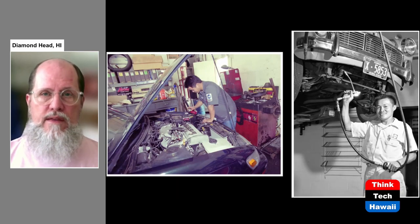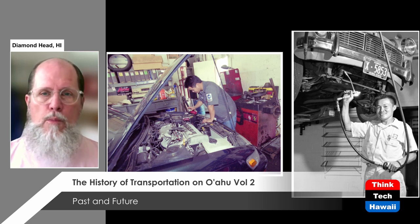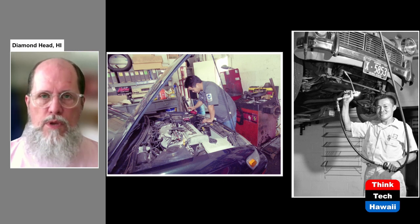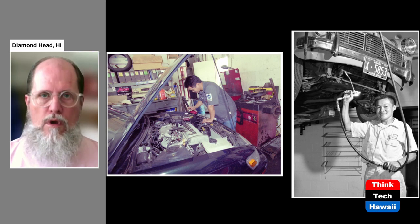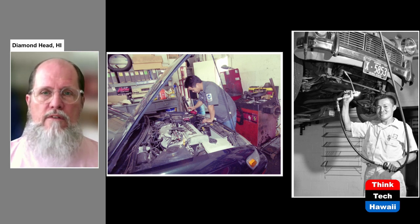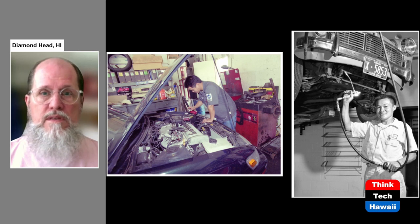Gas stations used to be called service stations because they also serviced and repaired cars. Older cars needed a lot more servicing — their engines needed more work on a regular basis, they broke down more, and needed more replacement parts. You could also buy parts at gas stations in addition to getting gasoline. This function is pretty much gone for good now. Gas stations just sell gasoline, and the space that used to be occupied by servicing automobiles has been taken up by convenience stores. Now you basically have to take your car back to the dealer.